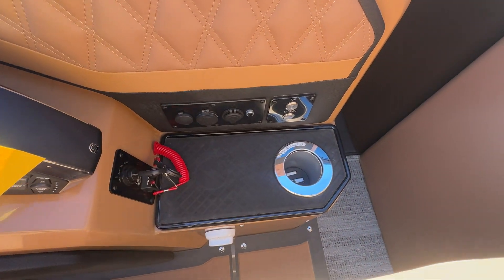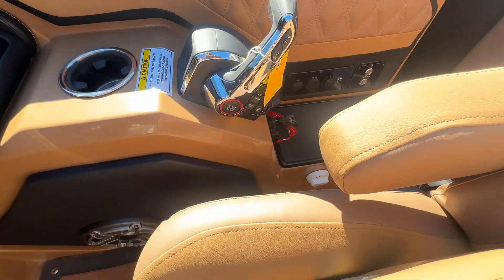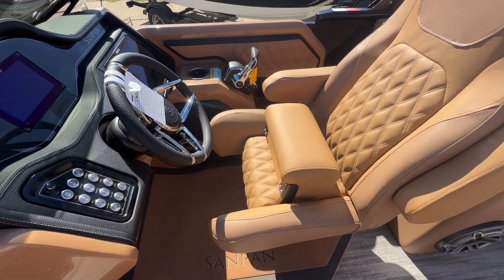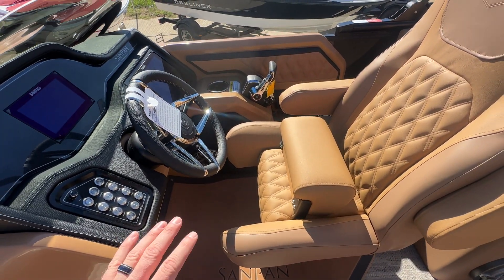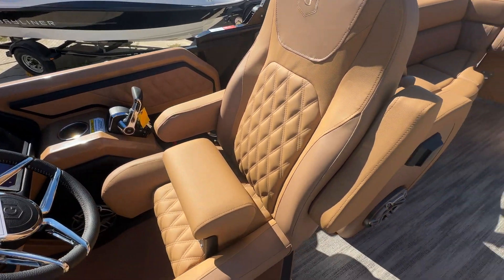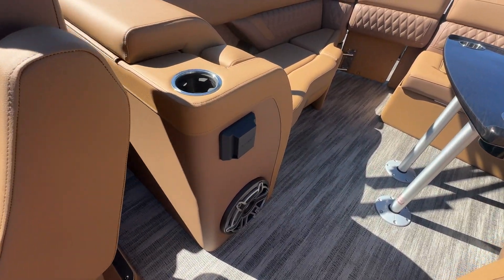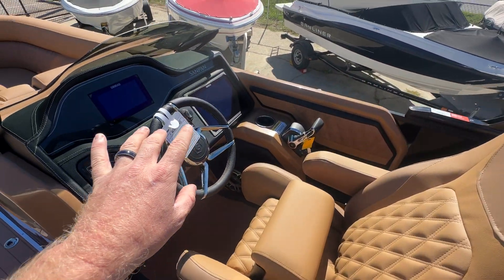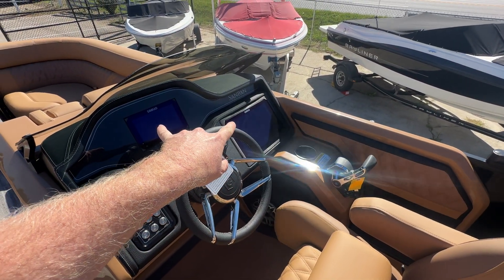There's your Mercury control. This will be a Mercury 350 Verado, I believe, which we're going to put on this one, but you do have a couple of motor options — it will be one of the digital Mercury motors. There's also an additional stereo control right here. The JL can be controlled from both your Simrads as well, and you have the standard JL controller there.